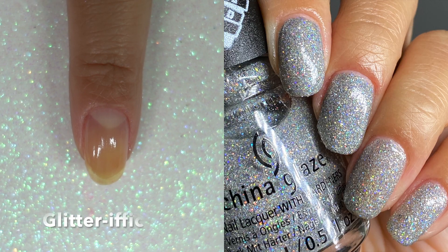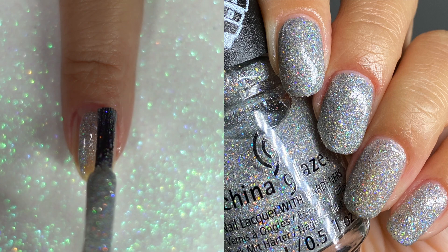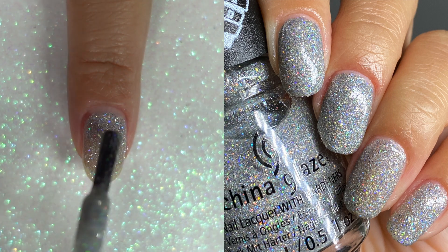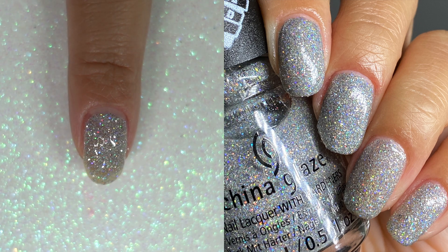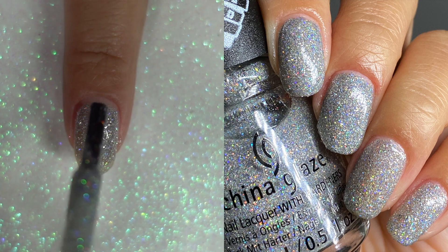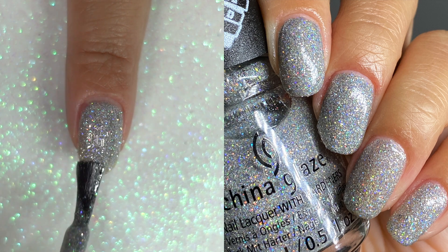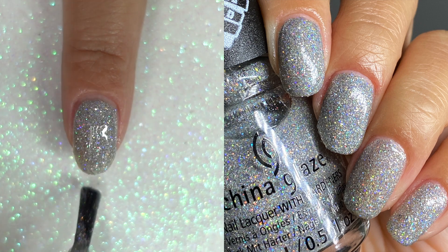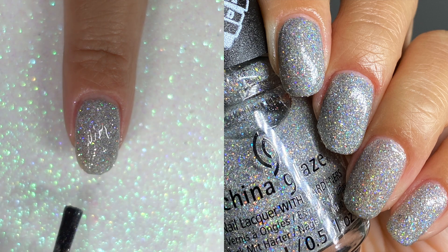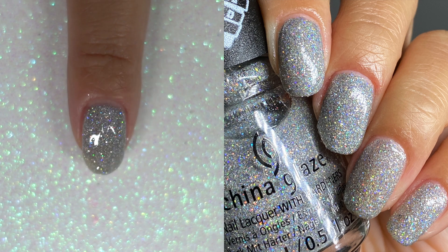The next one is Glitterific. And my goodness, this glitter payoff — this is thick and full, and you will get all the glitter that you want in this polish. You can see that on the first coat. It's almost like foil baked. So gorgeous. If you want an easy silver glitter polish that's almost brainless, this is fantastic. And this is Glitterific.